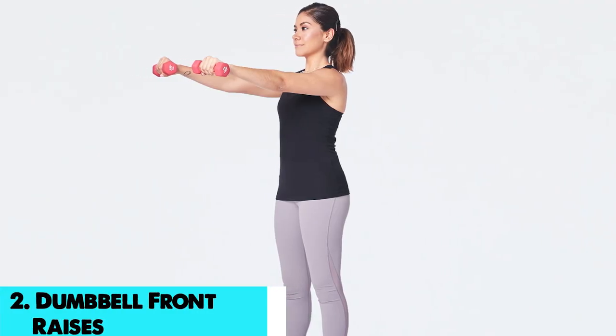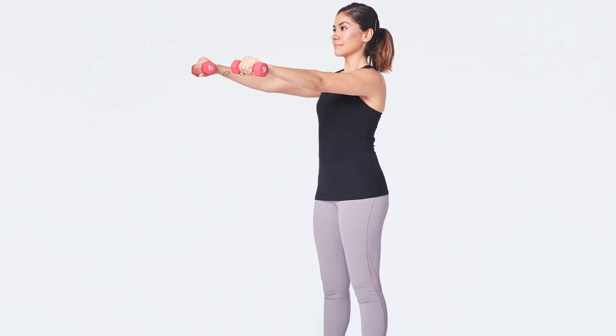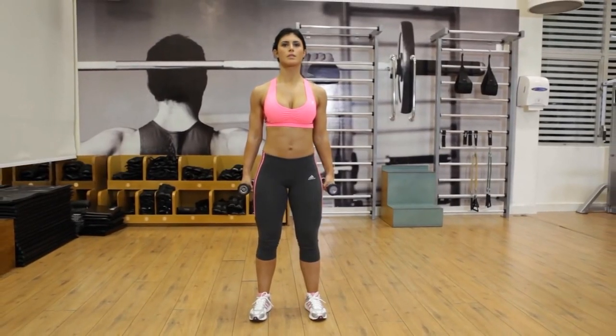Number 2, we have dumbbell front raises. The anterior deltoid and pecs are targeted in this exercise, and the core stabilizes the movement. By standing during the movement, this movement can be developed from steady to less stable.